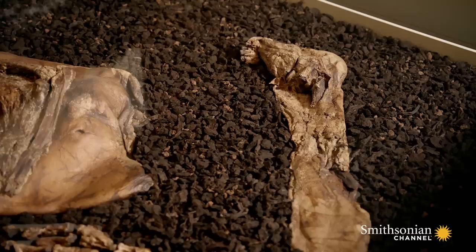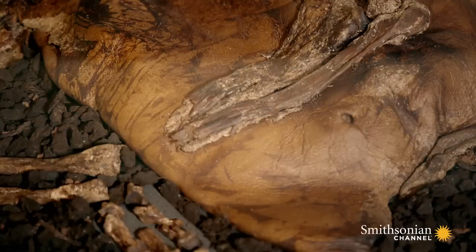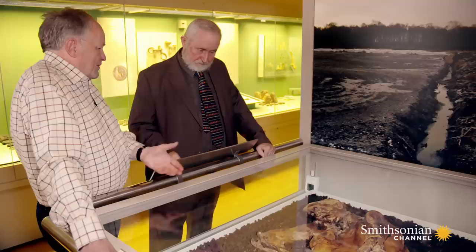He was found in the course of peat-cutting operations. The peat-cutting machine sliced the man's body in two, but what remains is extraordinary. He died around 2,000 years ago, but I can still see his toenails, hair follicles, even the stubble on his chin. Now, this is what I call a mummy. He even has a name — Lindow Man, after Lindow Moss, the bog where he was found.